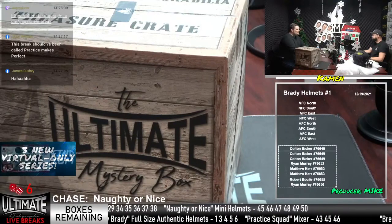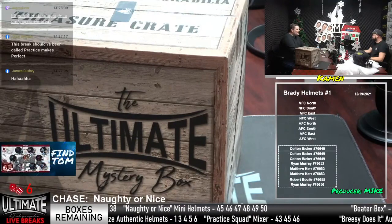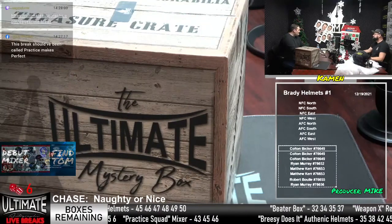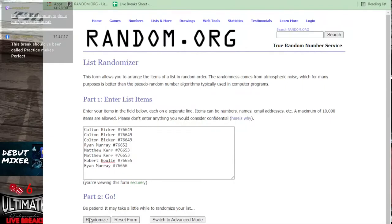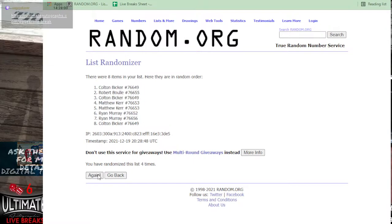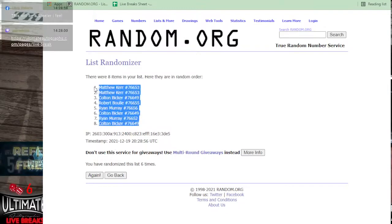James Bushney's streak is over — although he's not in this break, so we can say he's five for five with a DNP. He's got some pinch hitters in here. Ryan Murray, Bob Boulay — long-time customers. Matthew Kerr, a little bit newer, but one of our big-time customers in recent weeks. Colton Bicker was in here Friday night — I think it was his first night and he was on fire. Welcome to the room, Colton.